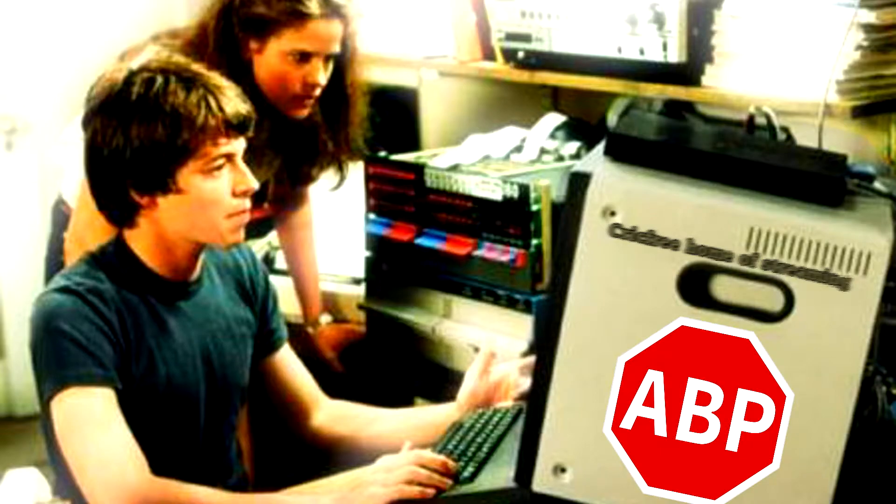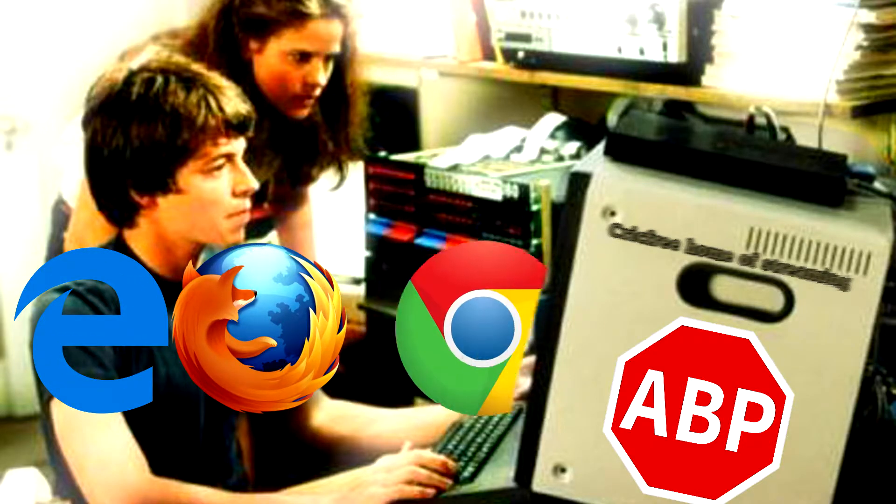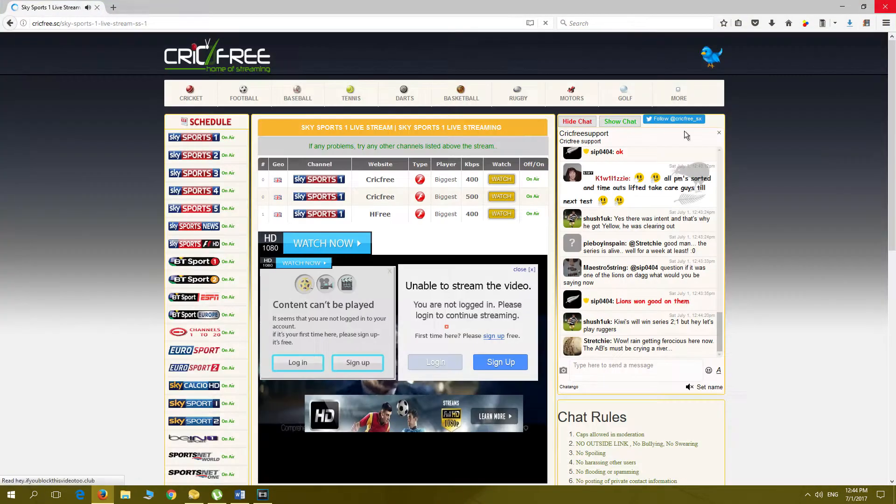Hello, CrickFree hackers. In this video, I will be comparing Adblock Plus on three different browsers: Microsoft Edge, Firefox, and Chrome. CrickFree is a sports streaming site that bombards you with pop-up ads, and by using Adblocker, this will make viewing CrickFree stress-free.